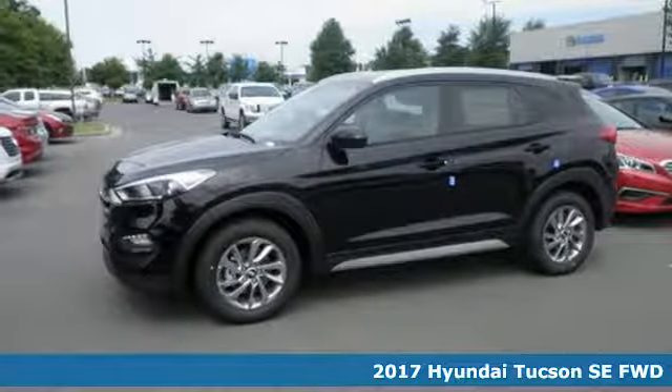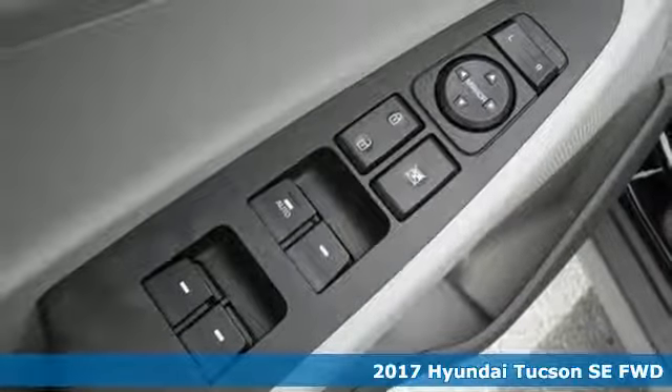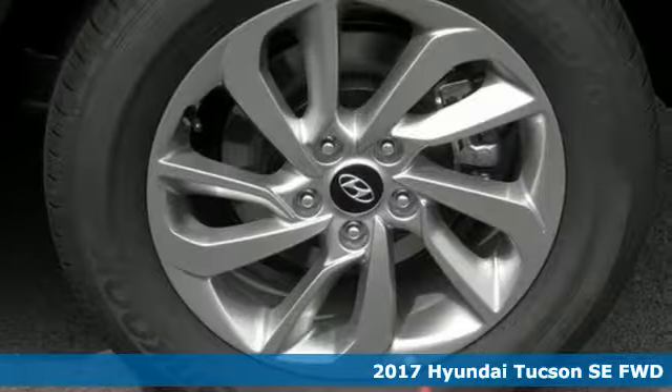It's a 2017 Hyundai Tucson. The fluid design draws attention, and underneath unlocks a world of possibilities.